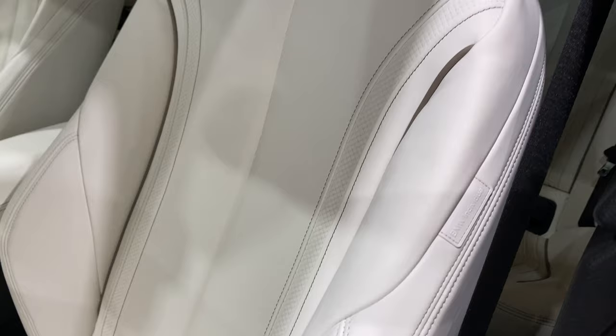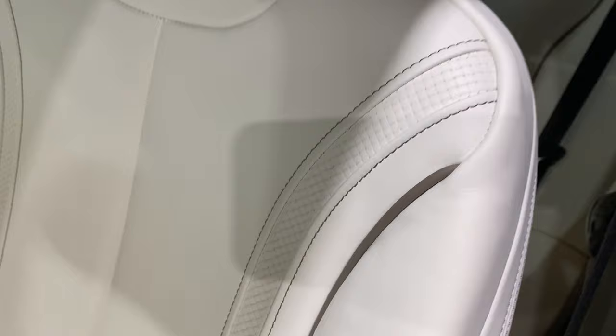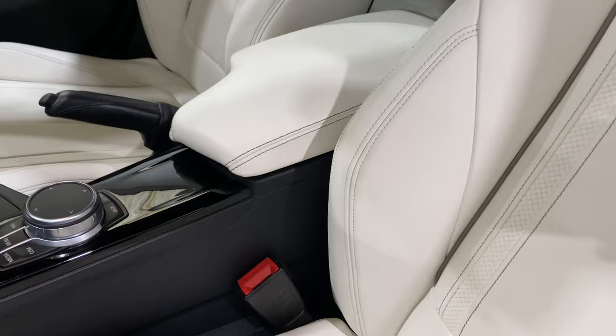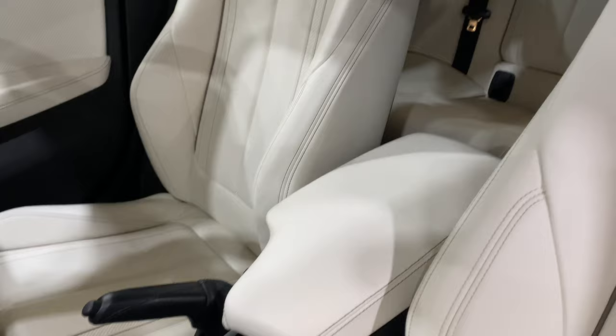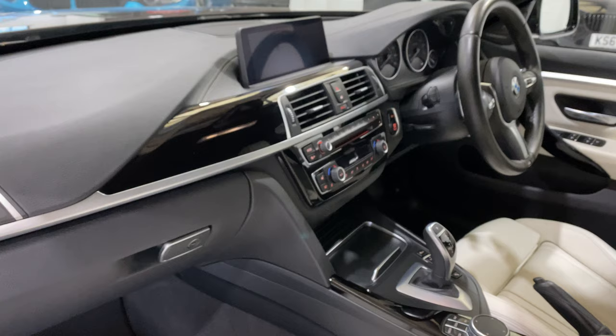These seats are in absolutely immaculate condition. You'll notice the BMW Individual badge there. There's some nice piping which matches really well with the exterior of the car, and a sliding armrest with stitching to match and piping around the headrest. A really nicely specced, very classy car.